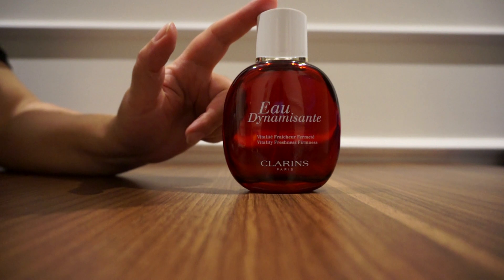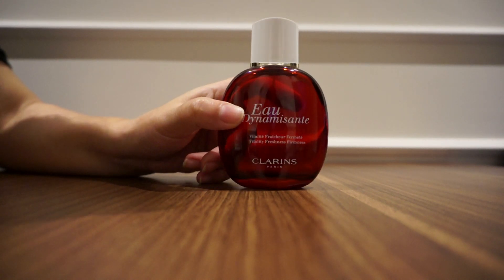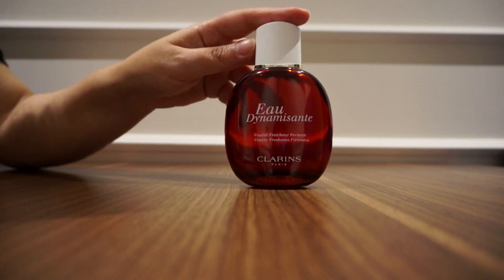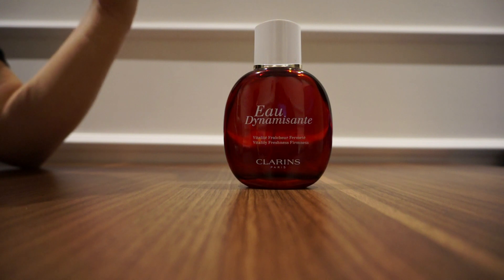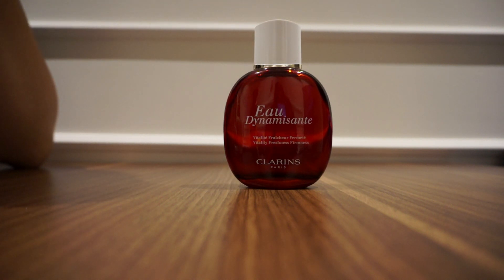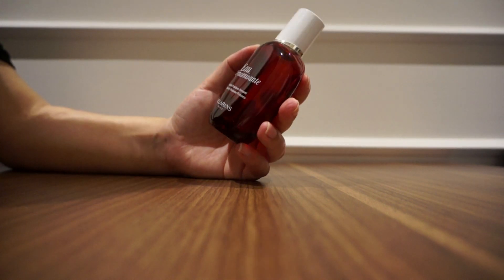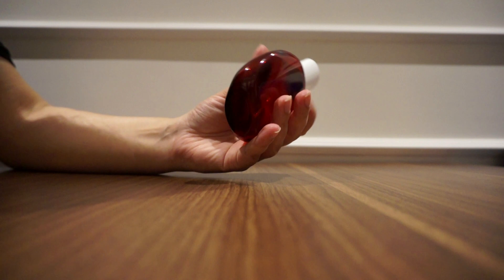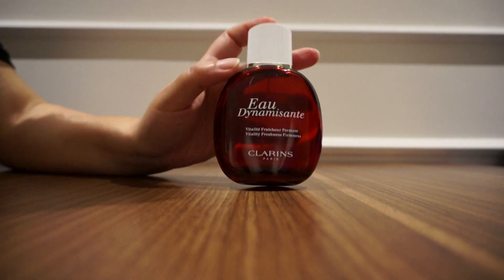The next one, which I also keep buying all the time, is Eau Dynamisante from Clarins. This is one of my favorites — I cannot be without it. It has to be part of my perfume collection. It's unisex, very energizing like it says — an energizing water. For me it's fresh, a bit spicy, and very energetic. When you spray it you feel nice, rejuvenated, ready for your day. At times when you don't feel energetic, this is the best one to spray. It comes in 100ml and it's around 29 euros.